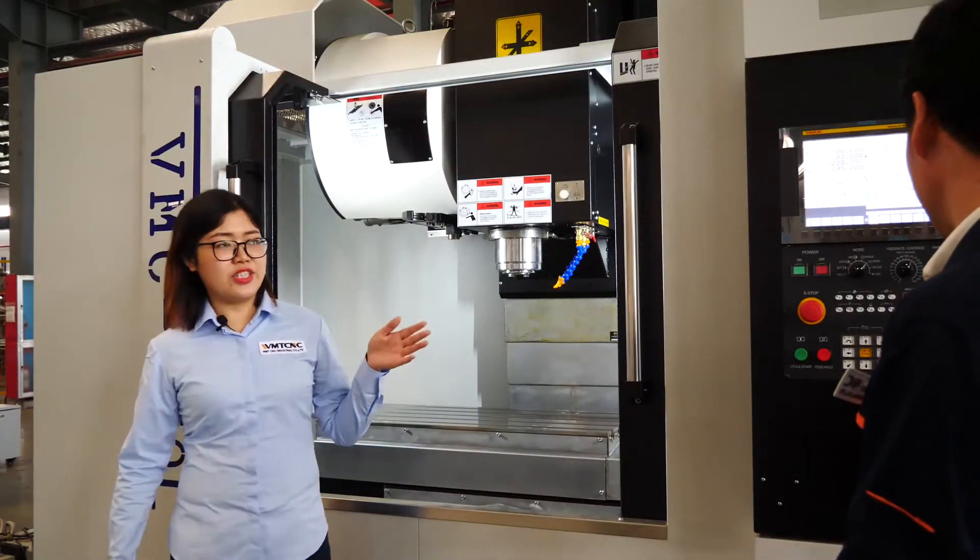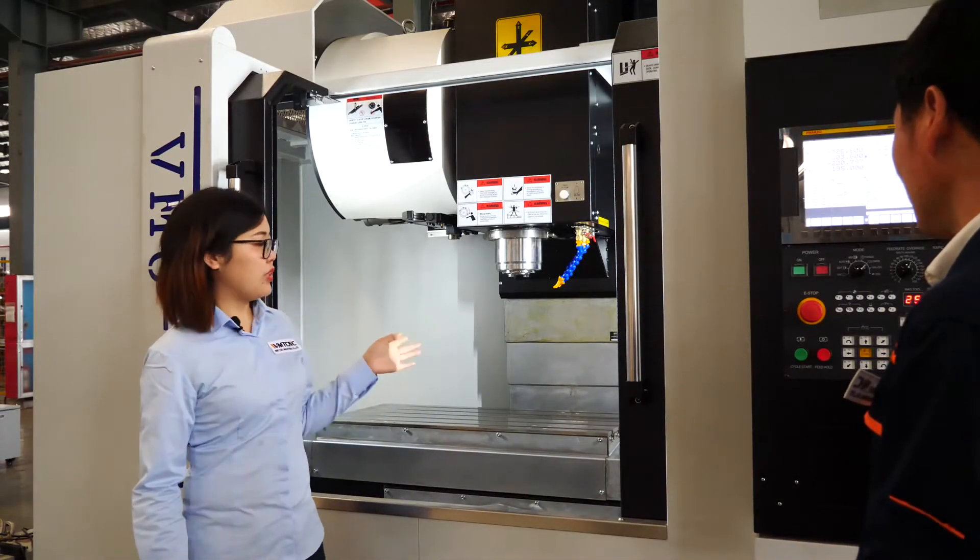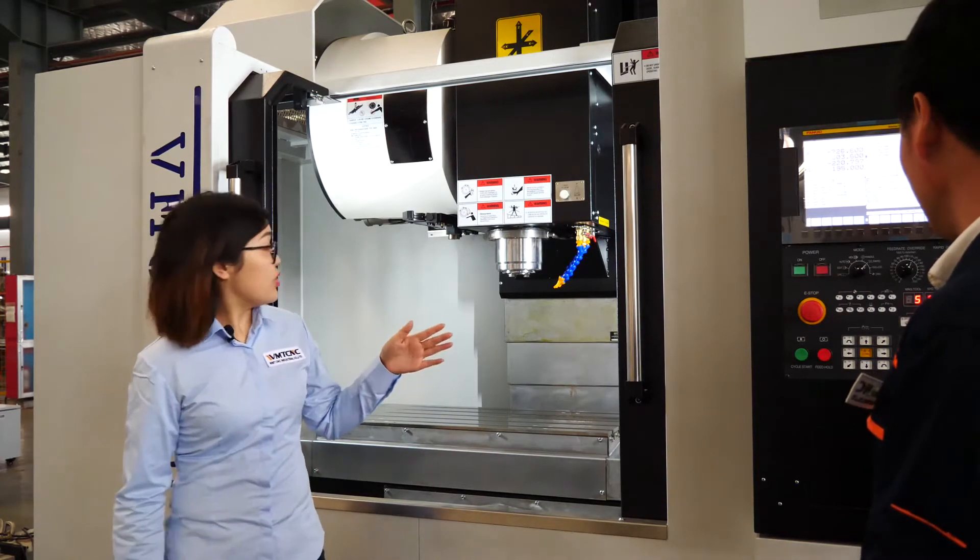Now our engineer will show you how to operate this machine and explain the advantages step by step.